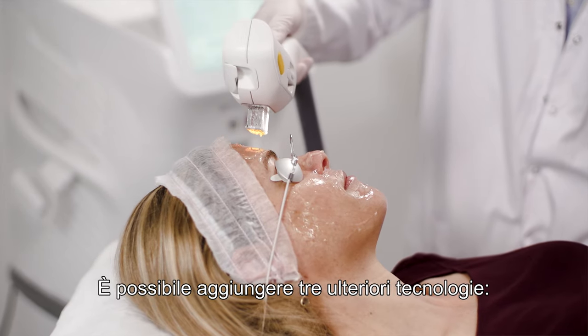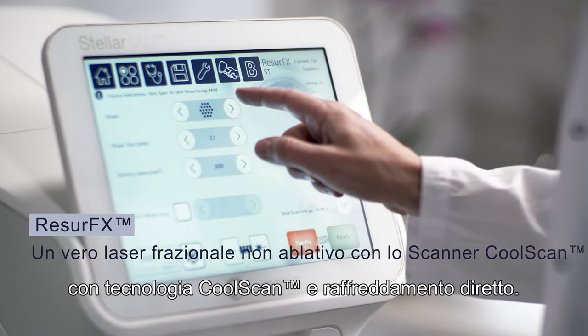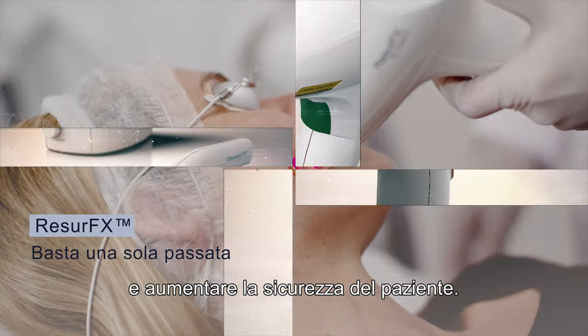Three technologies can be added. Resurfex, a true fractional non-ablative laser with CoolScan technology and contact cooling. Only one pass is needed, saving you time and enhancing patient safety.